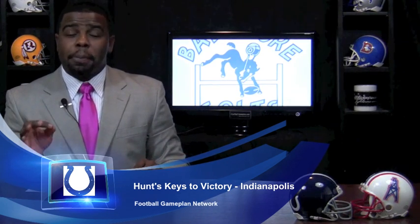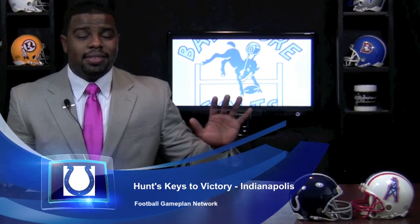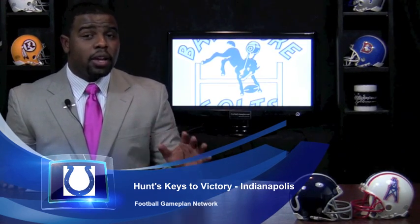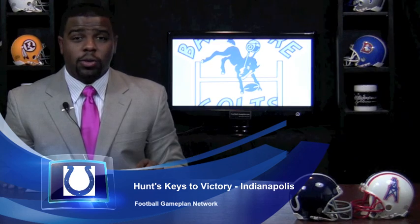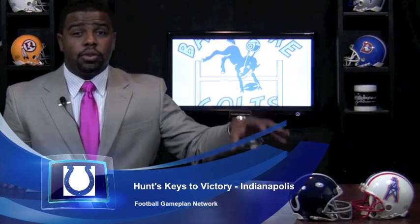Defensively, play the run all the way to the quarterback. We're going to forget the fact that Chris Johnson is not showing up this season — play the run all the way to the quarterback. Get aggressive in your blitz packages and get after the quarterback. You want to put Matt Hasselbeck under duress all day. The Texans were able to do so against Tennessee, and you can do the same with those defensive ends, Mathis and Freeney. Turn up the pressure this week and play the run on the way to the quarterback.